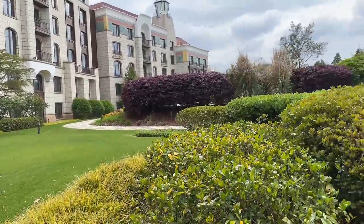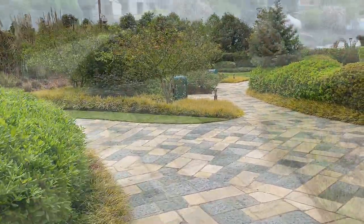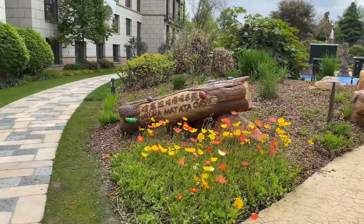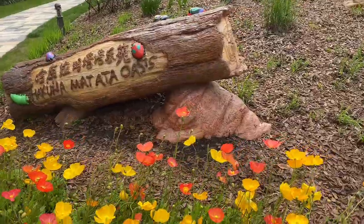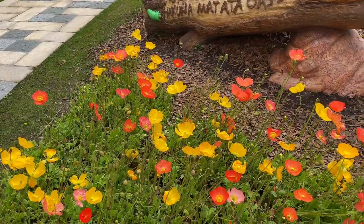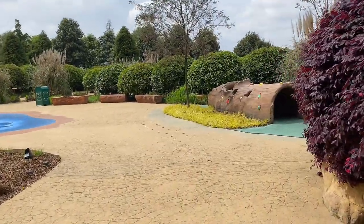I wanted to go over there but it seems to be a dead end. Anyway, here we have a splash pad area — it's called Hakuna Matata. I love this flower — it really reminds me of Pumbaa. It really reminds me of Pumbaa and Timon! So this is a splash pad area for the kids.